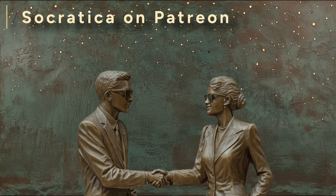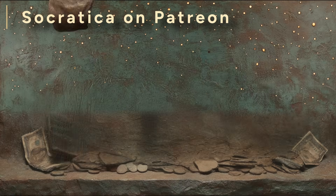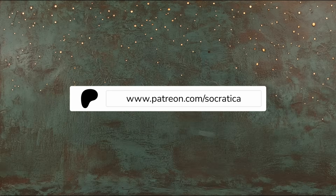If this video gave you leverage in understanding options, consider exercising your right to support us. On Patreon, you'll find no strike prices — just intelligent backers. And unlike shorting a call, backing us there has limited downside. You pay the premium, and we deliver the value. Support Socratica today — generosity never expires.